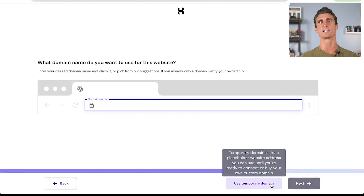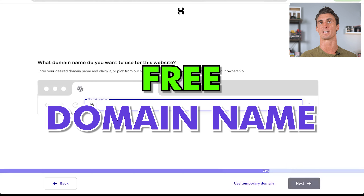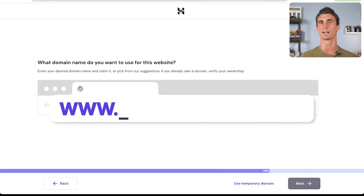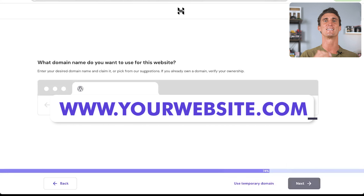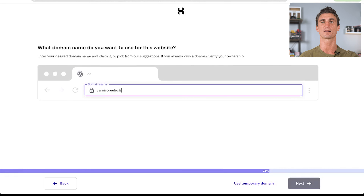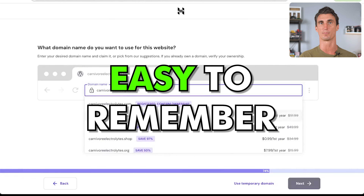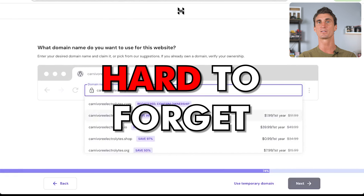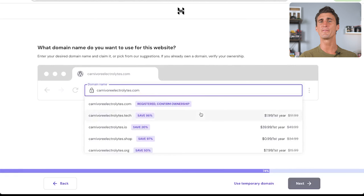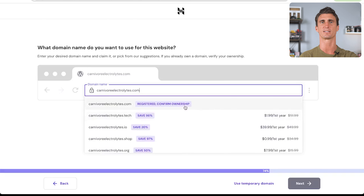The next thing is your domain name. With Hostinger, you can get a free domain name — the www.whatever-your-website-name.com. Here you'll enter the URL for your website. We're going to type in carnivoreelectrolytes.com. It's really important for your URL to be easy to remember and hard to forget — make sure it represents your products and brand. Select your website from the dropdown and click next.